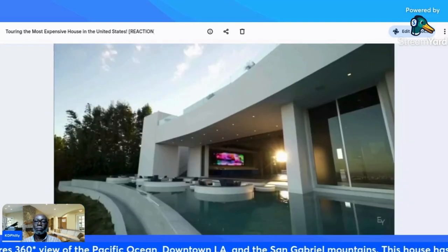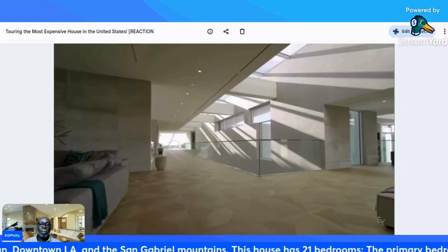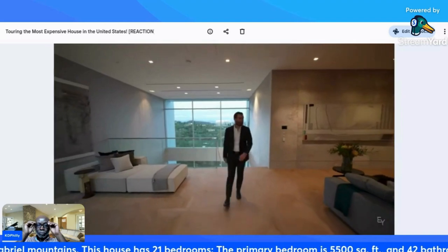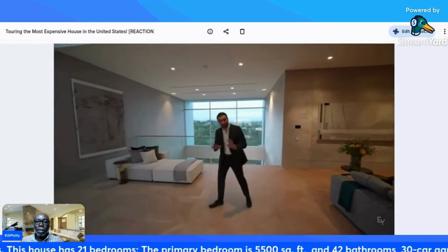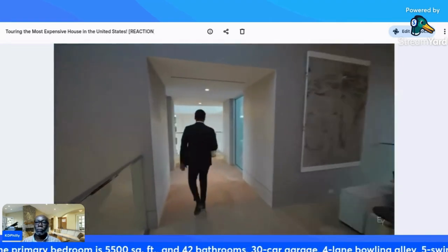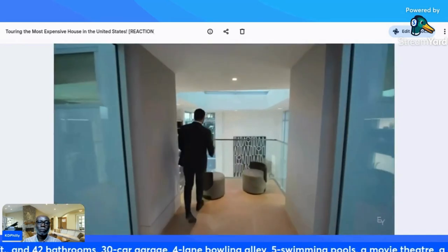Here we are on the second floor landing. We have beautiful hardwood floors throughout, a seating area on my left. But first I want to take everybody this way — we talked about this detail on the first floor in the office, and this is the overlook area.